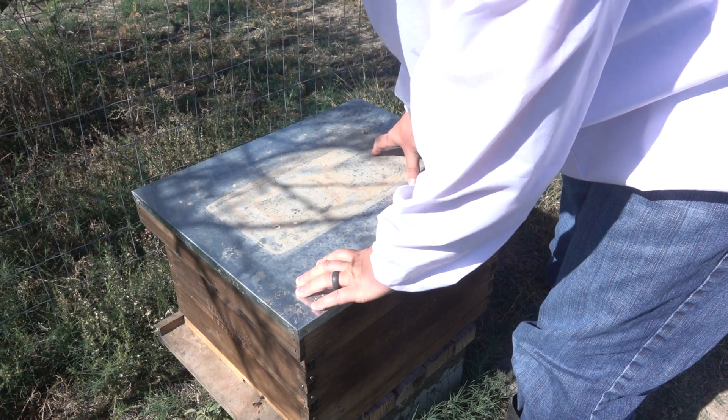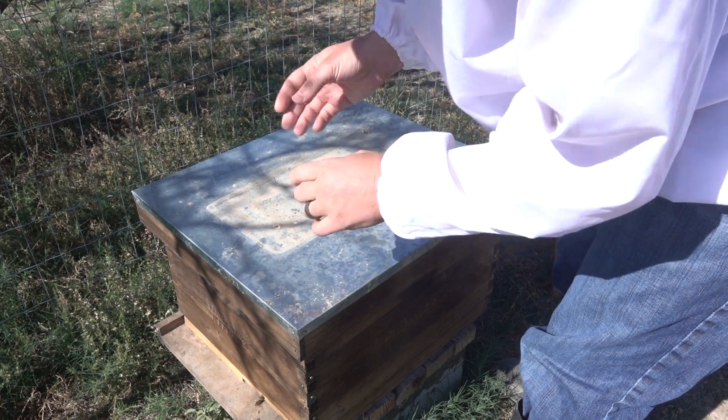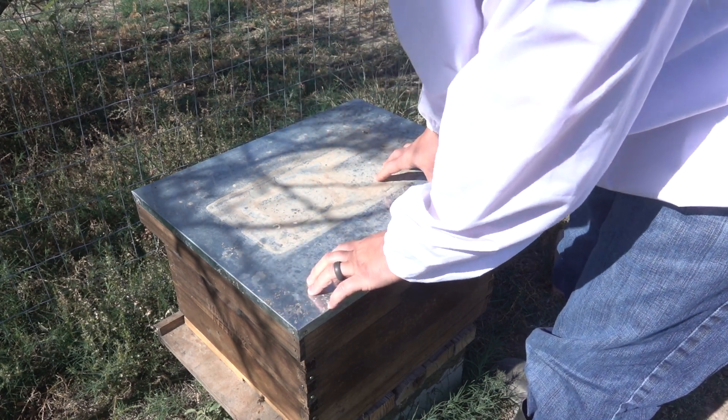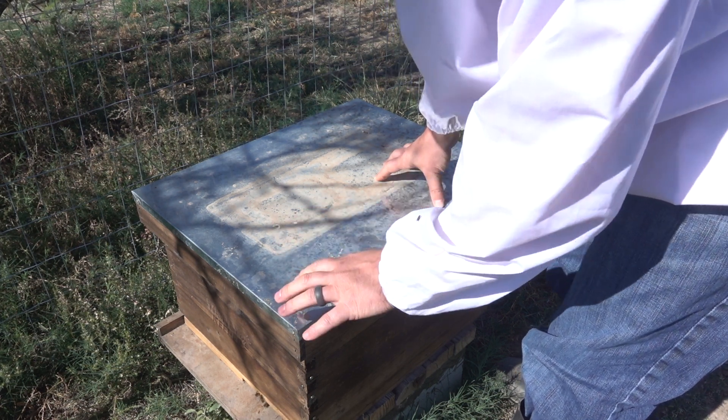If you remember in my previous video where I moved the hive around a bit and got it ready for winter, I wasn't happy because I didn't see any eggs and I didn't see the queen.